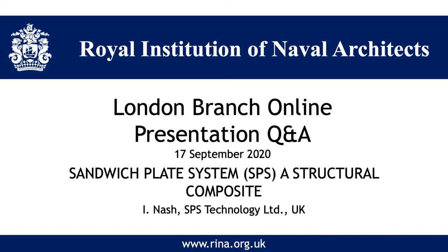A question from Jaime Perez: due to the anisotropic nature of the core, have you experienced any issue with load transmission in any project? No — purely because those criteria are known in the design phase and we take those calculations into account, then get them verified by the vessel's classification society before moving forward with the project. And a question from Nina: have you had any accidents using SPS?